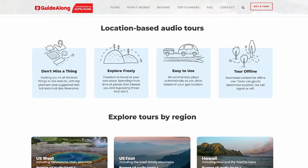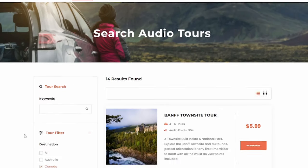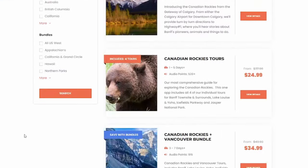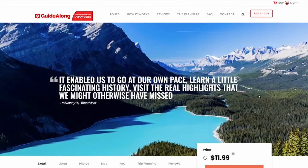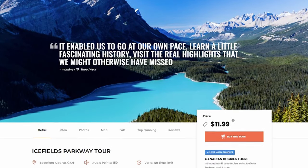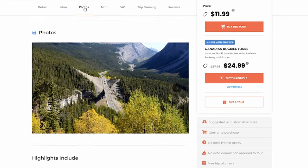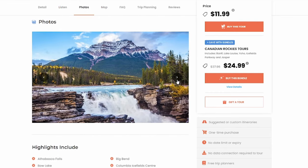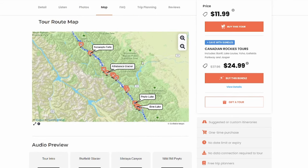By the way, I highly recommend downloading Guide Along. It's an audio tour guide app that shares stories, tips, points of interest, and recommended places to visit, and it's all automatically triggered by GPS, so you can go at your own pace and you don't need Wi-Fi. There's a specific tour for the Icefields Parkway which will tell you even more about all these stops and viewpoints as you pass by. It's only $12 and you have it forever, and you can also bundle it with more areas like Banff and Vancouver.